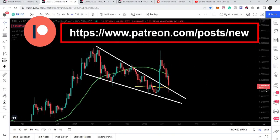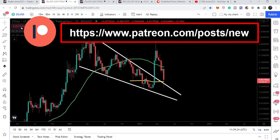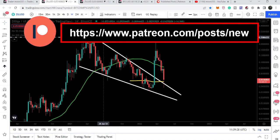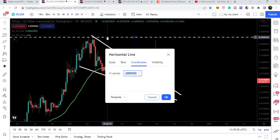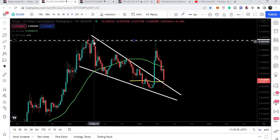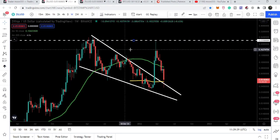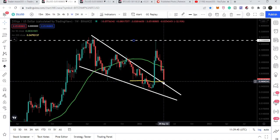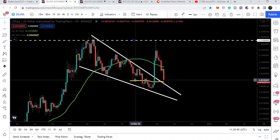On the weekly time frame, we were watching that Zellica broke out the resistance of a very big falling wedge pattern, and the target for this falling wedge pattern was at 23 cents. You can see there was a very strong rejection — the price line exactly moved there and was rejected by this resistance of 23 cents. Now it has dropped back to the previous resistance of the wedge, using this level as a support.